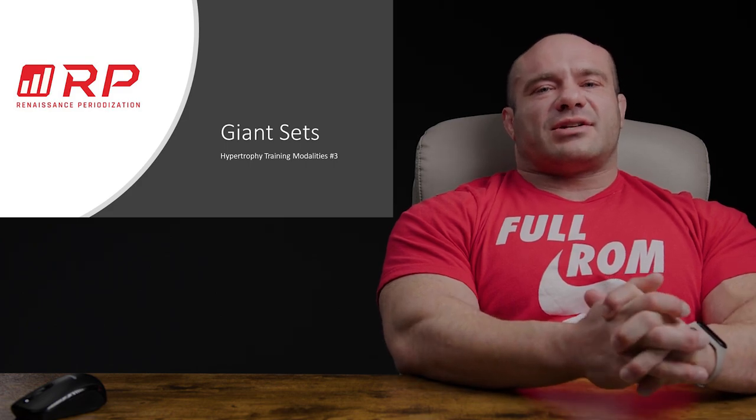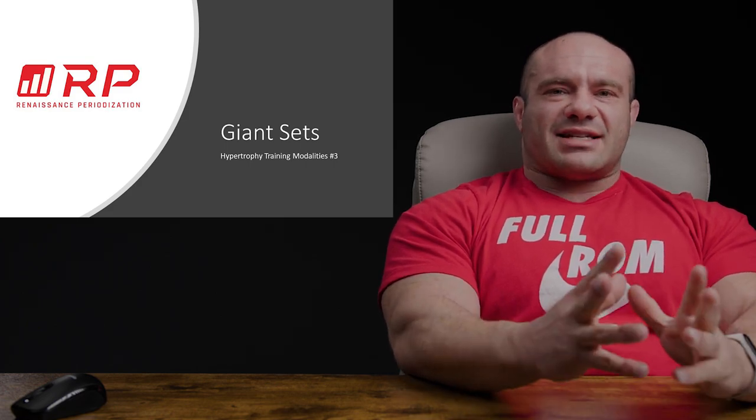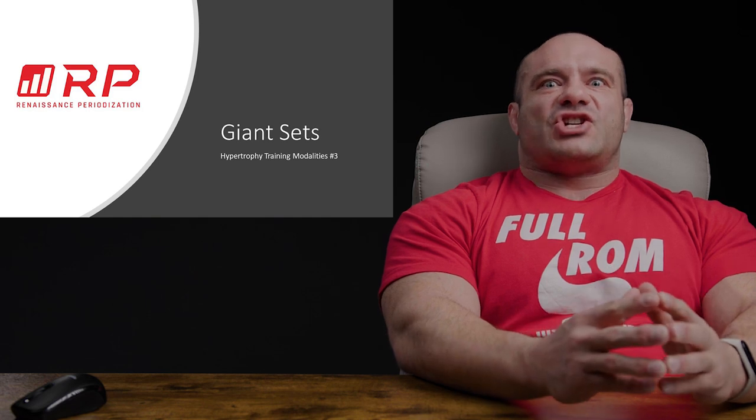Hey folks, Dr. Mike here for Renaissance Periodization. Hypertrophy training modalities, video number three: giant sets.